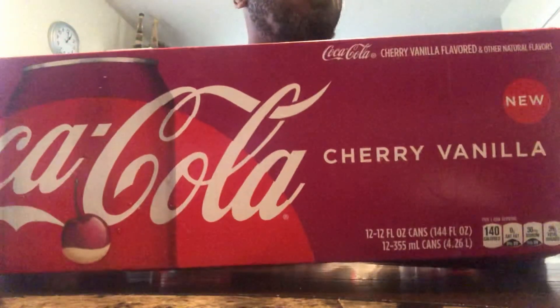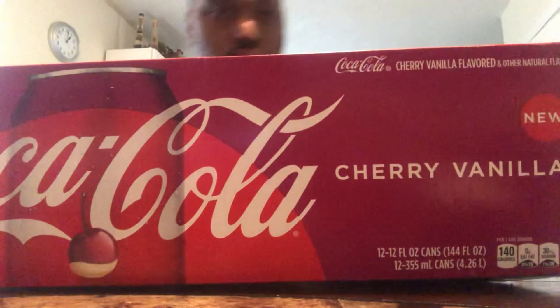We got the brand new Coca-Cola Cherry Vanilla. I don't know if this is limited or not. I don't know how long this is going to be out. Normally things like this would have a limited edition label on it, but I don't see that — I just see 'new.' So let's hope this probably sticks around if it's good. Yeah man, Coca-Cola Cherry Vanilla.